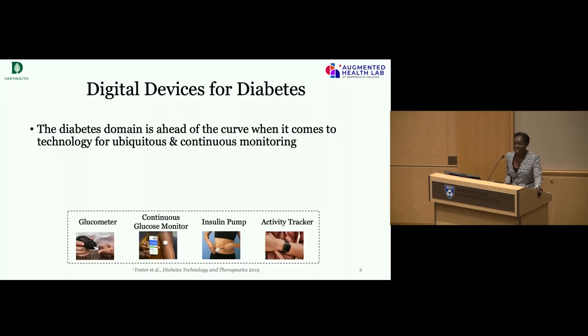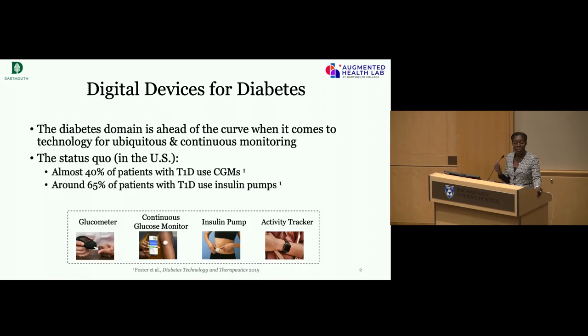I personally believe that digital devices in the diabetes space are far ahead compared to many other spaces, because there are actual clinical grade wearable devices within diabetes. If you're familiar, there's a continuous glucose monitor — an FDA-approved clinical device that people with diabetes wear daily. It collects data every five minutes, which is a lot of data across days, months, years.